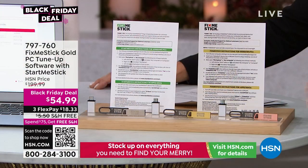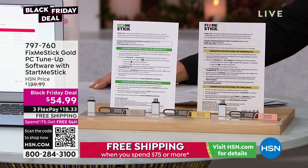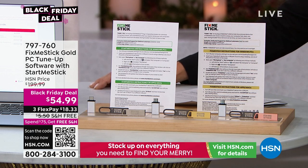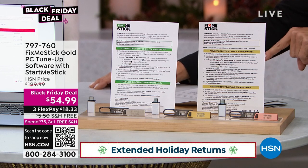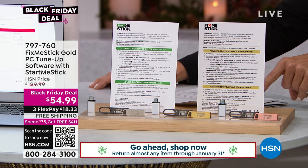From FixMeStick, this is your two-piece system — you're getting two different sticks. This is your tune-up software and a Start Me Stick. The FixMeStick is going to help remove the threats that get past your antivirus. You choose which colors you want but you're getting two for different reasons. Look at the price: $54.99. Normally $199 — that's $155 off what it should be. On top of that, there's free shipping.